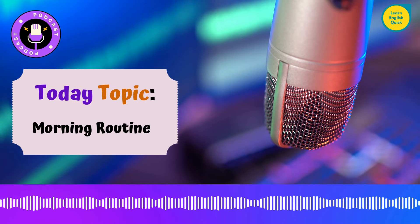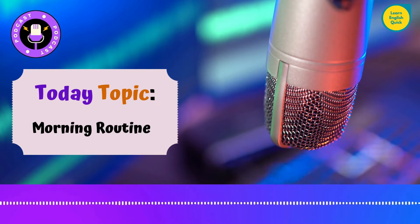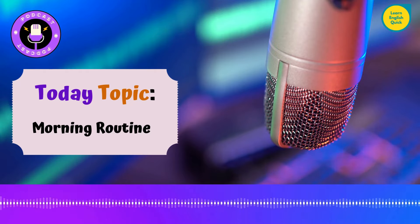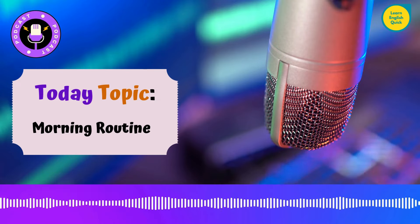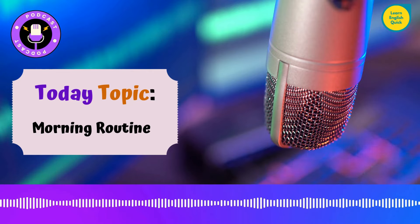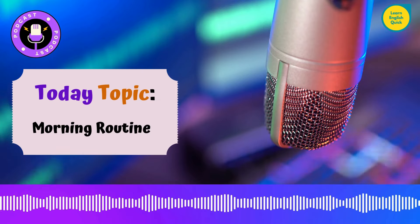To wrap up, remember that a well-structured morning routine can set the stage for a more productive, focused, and mentally healthy day. Experiment with different routines to find what works best for you, and don't be afraid to make adjustments along the way. Thank you for tuning in to the Learn English Quick Podcast, Boost Your Language Skills. If you found this episode helpful, please share it with others and leave a review. Until next time, take care and have a great day.